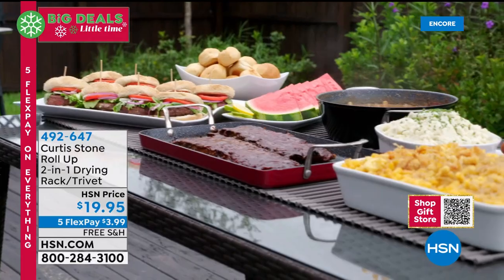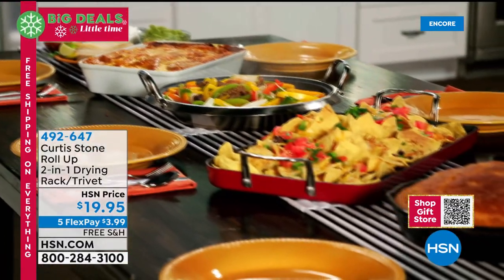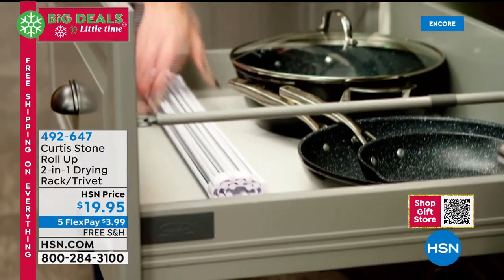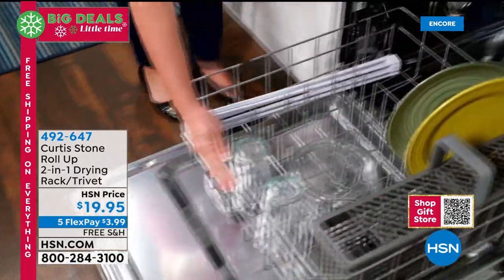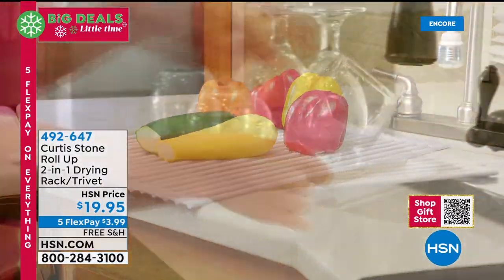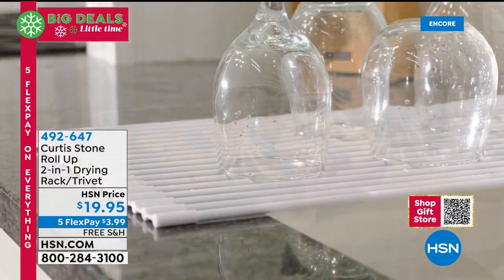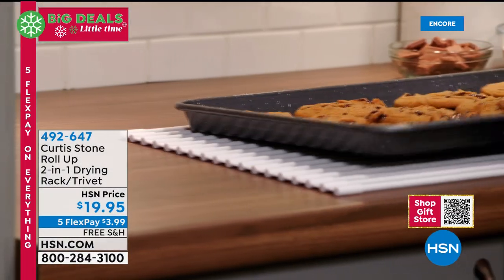Whether you're outside or inside, it's the perfect buffet runner down the middle of the table — drop all that hot food right on your dining room table. It rolls up, fits in a cabinet, goes in the dishwasher to sterilize, and goes in the oven to 500 degrees so you can roast chicken on it. You'll also use it over the sink for drying dishes and washing veggies.